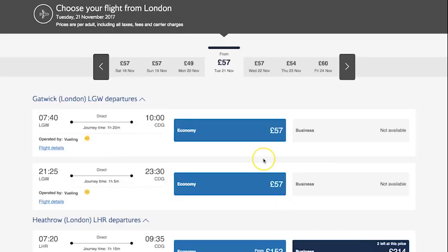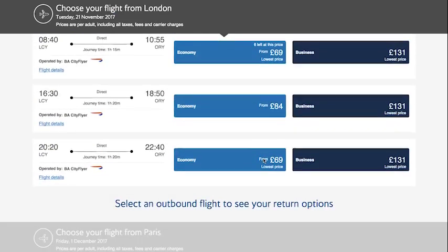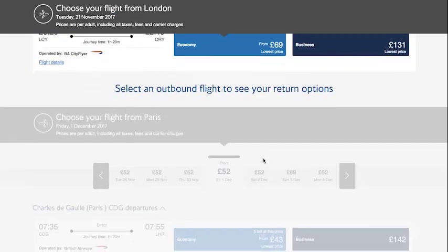We have already rolled out the new homepage to 90% of our UK customers, and the new selling flows are available to those same 90% on all short haul routes. We're just in the process of rolling out to long haul, so pre-Christmas, if you're in the UK, whether you're booking short haul or long haul, you'll get the new experience. The same applies for US and Canada customers, and then early in the new year we'll start rolling out to our other points of sale — Europe and the rest of the world.